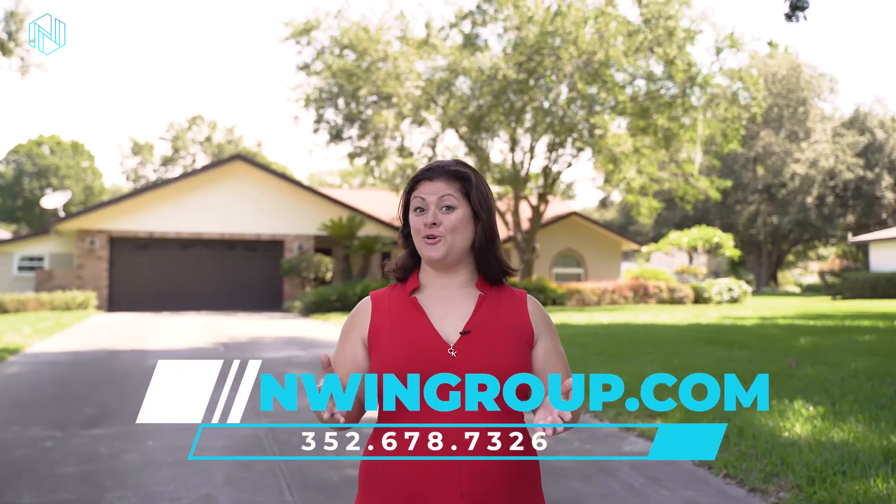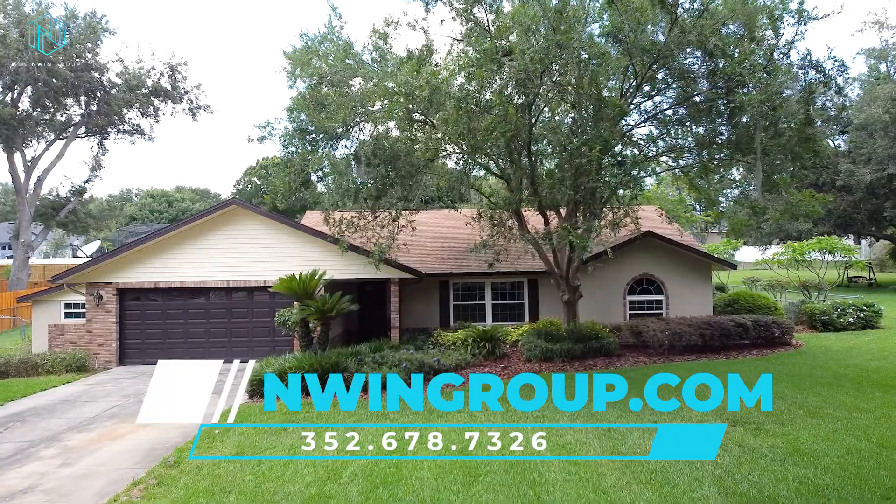This is one of those homes you just have to see in person. Reach out to our team today so we can book you your own private showing. We look forward to seeing you then.